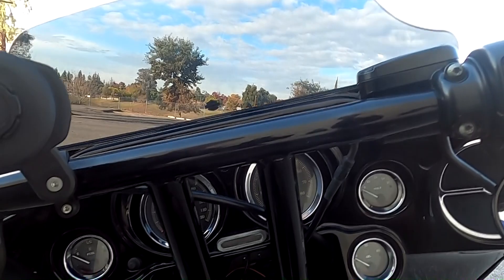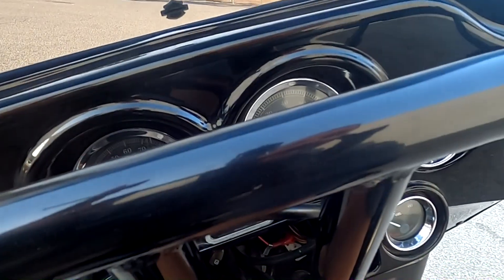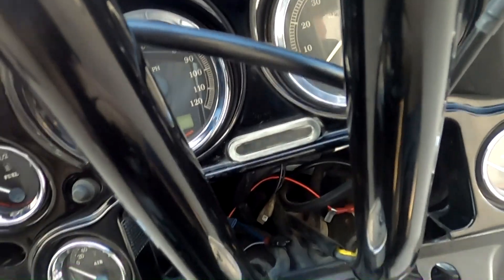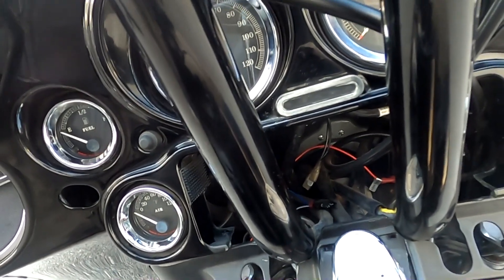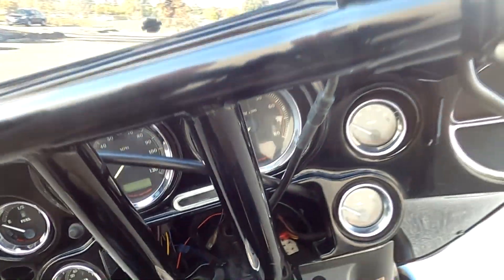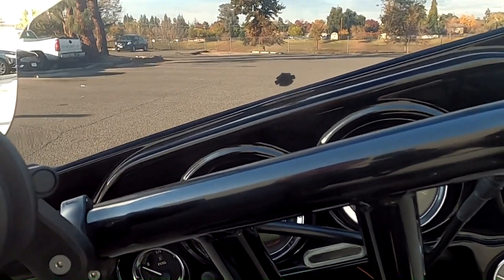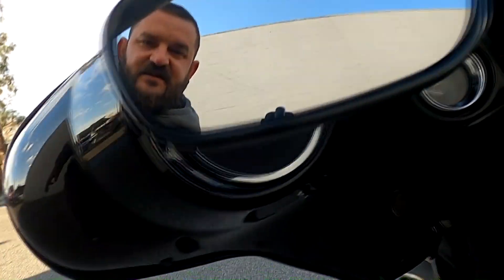It does come equipped with T-bars, which I love. But the only problem is that whoever had this bike before me had to remove the stereo to get the T-bars in there. So I'm trying to figure out how to keep the T-bars and still install the stereo, because it's still got the speakers on there — speakers for no reason right now.